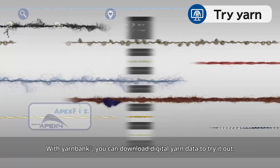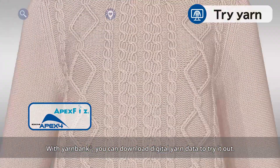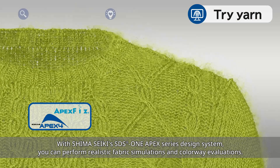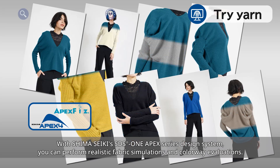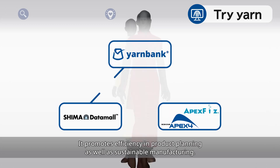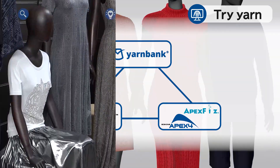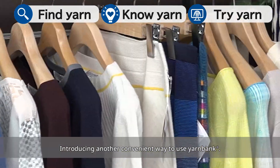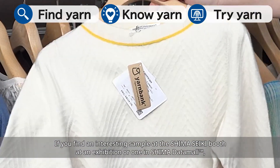With Yarn Bank, you can download digital yarn data to try it out with Shima Seiki's SDS-1 APEX Series design system. You can perform realistic fabric simulations and colorway evaluations. It promotes efficiency in product planning as well as sustainable manufacturing.